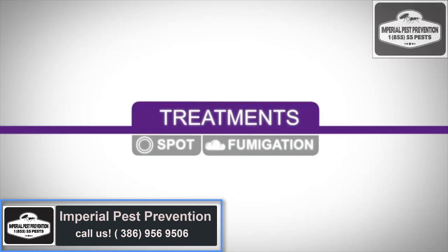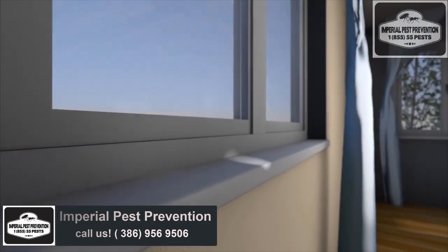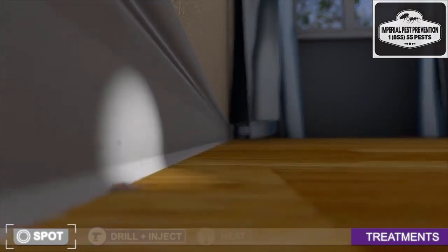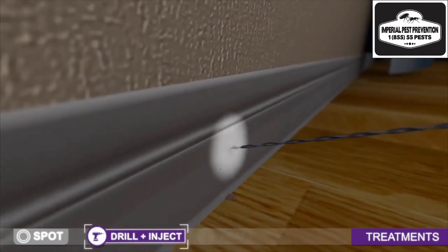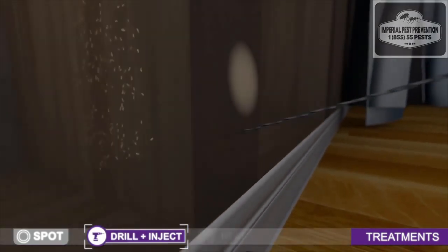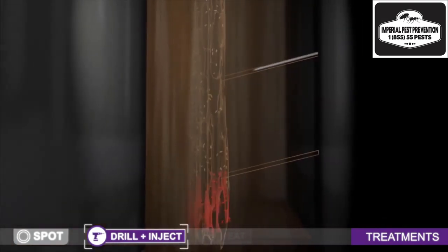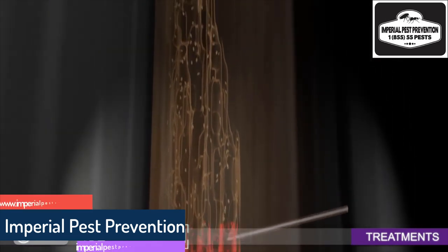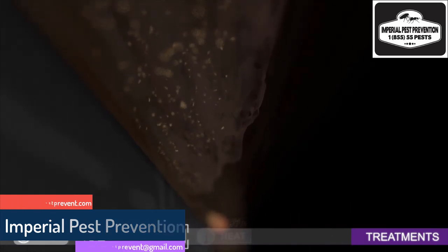When it's time to treat, it's important to understand your options. Spot treatments refer to methods that treat specific locations where signs of termites are found. A technician inspects your home for dry wood termite evidence and damage. In any location a technician believes termites might be located, it will be necessary to access the structure by drilling into wood trim, walls, ceilings, and floors to apply a drill and inject treatment. These areas and only these areas are treated. While you may eliminate the termites that come into contact with these treatments, the rest of the colony may survive and other existing colonies remain untreated.